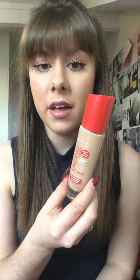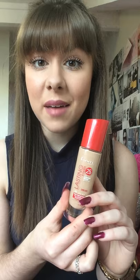Lastly is the Rimmel London Lasting Finish 25 hour foundation. I've been using this for years and years and I've never wanted to change. I don't understand why people buy MAC or NARS or Bobbi Brown when you can just have this for £7.99. I go through a lot of foundation so if I was spending over £20 for a foundation I just couldn't afford it for day to day use. I find this one works perfectly well and it lives up to its name — it is probably 25 hour cover.